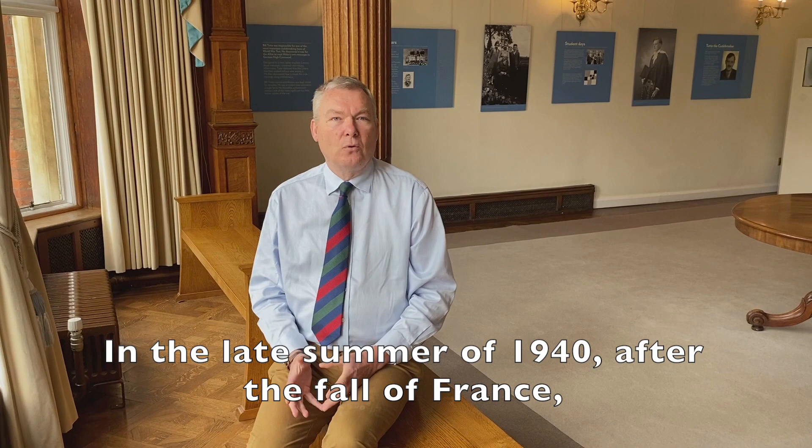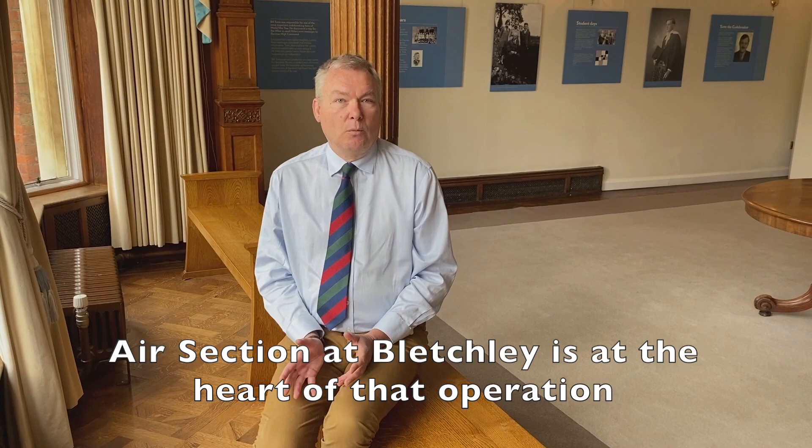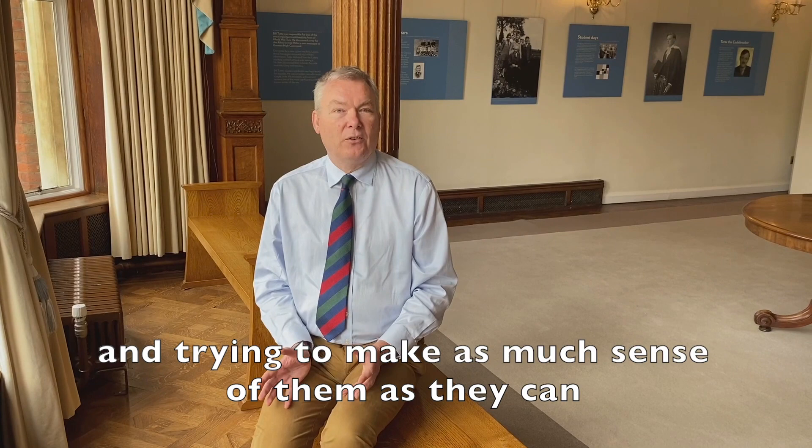In the late summer of 1940, after the fall of France, Britain becomes involved in the Battle of Britain — the German air campaign against the UK. Air section at Bletchley is at the heart of that operation because they're listening to German air force communications and trying to make as much sense of them as they can, and use that to help fight the battle.